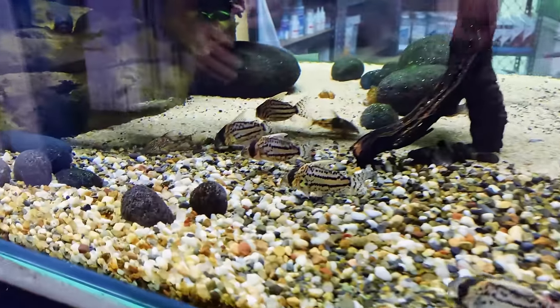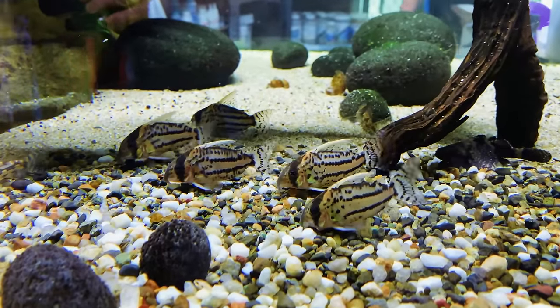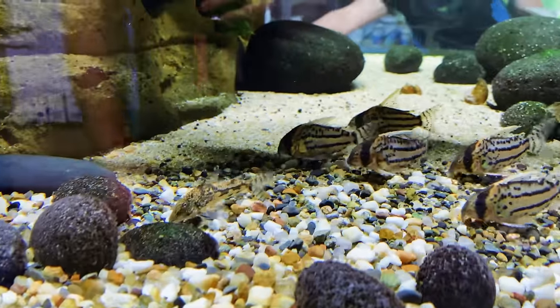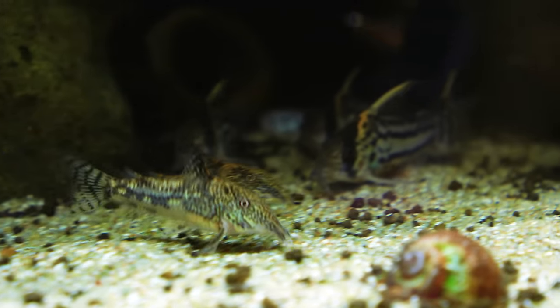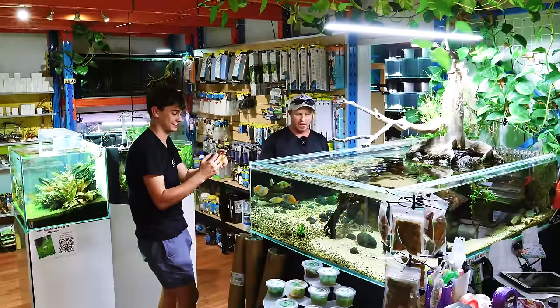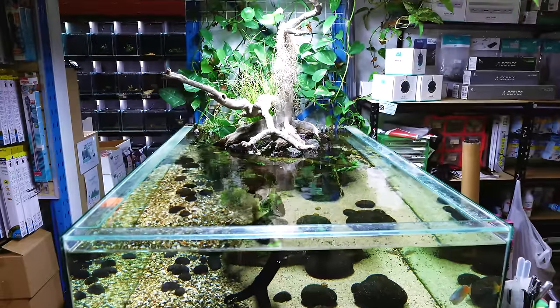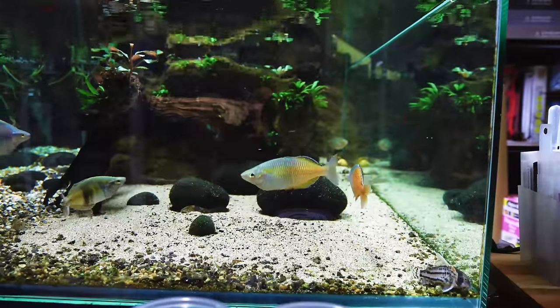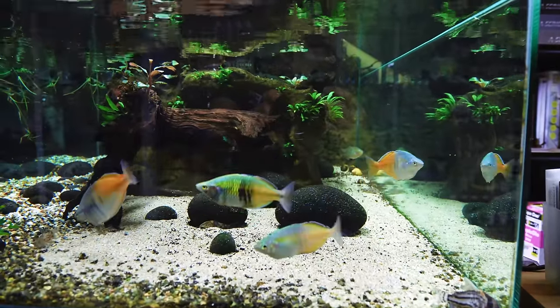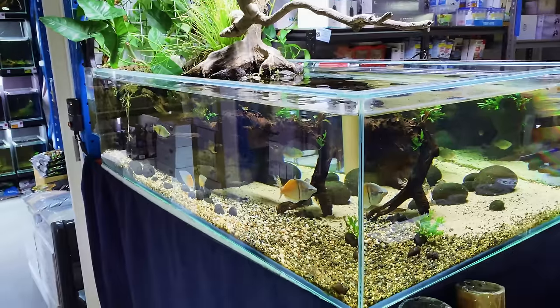Look at those — what are these? Those are CW28s, Super Schwartzi High Fins and Barbados Corys. Have you bred either of these? No, my worker has — so you have fry somewhere. Yes. And how big is this tank? It's four foot, touch under three foot wide and just over a foot deep. It used to be a coral tank once. And you make all of these tanks? Yes.